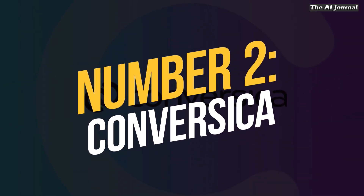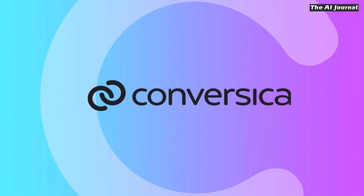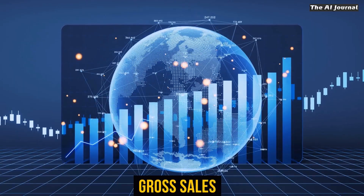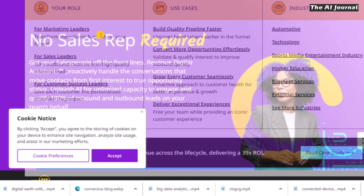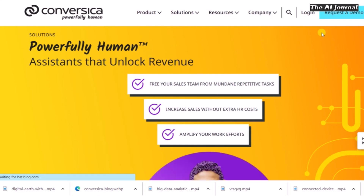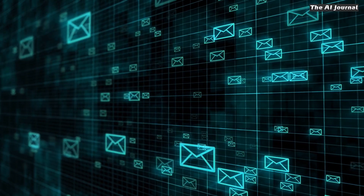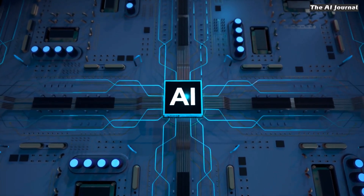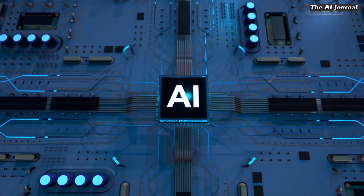Number 2: Conversica. Conversica is a virtual sales assistant made to reach out and connect with gross sales leads, letting the sales team focus on selling and closing deals instead of chasing leads and prospects. Through automated two-way email chats, this AI tool stays in touch with leads multiple times and for as long as is needed.